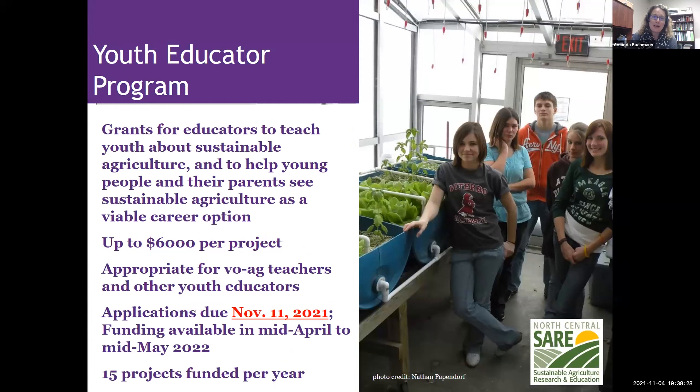The Youth Educator Program applications are due November 11th — that's in exactly a week. I've gotten emails and questions about this grant opportunity. This one is for educators to teach youth about sustainable ag. If you have a project you'd want to translate into a lesson plan or an opportunity for students, you can get up to $6,000 per project.